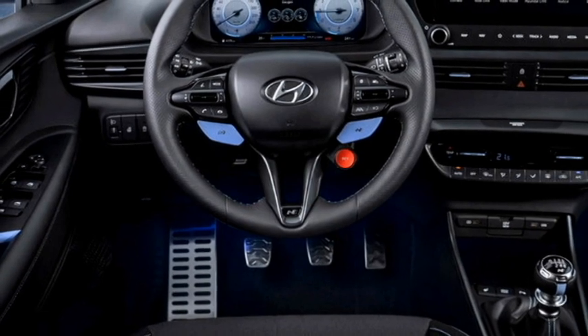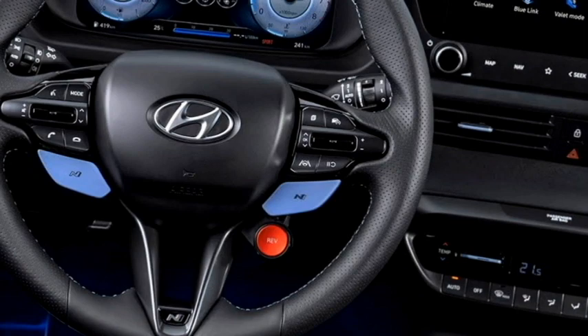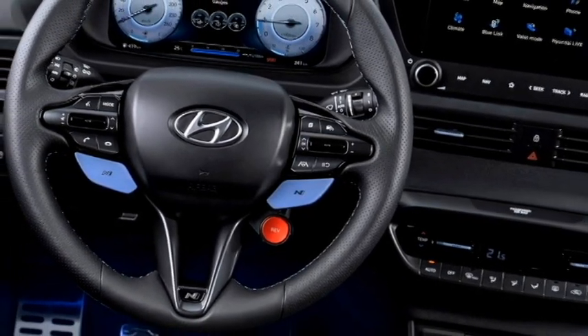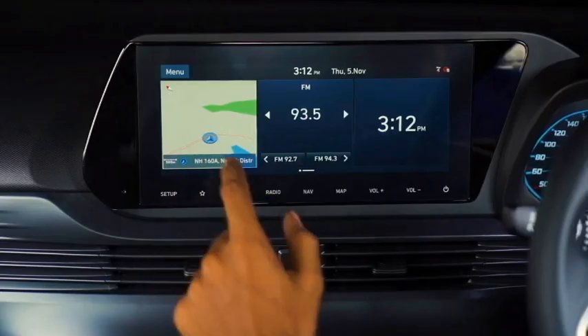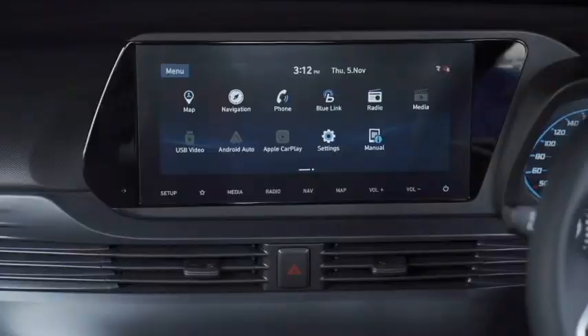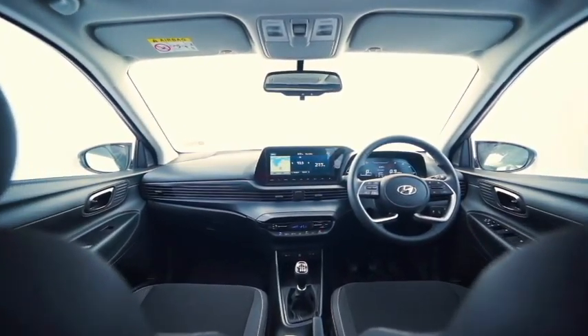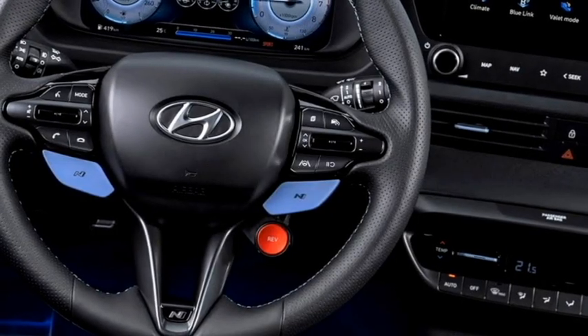It features a new dashboard setup with centrally mounted AC vents, an electrically power-adjustable leather-wrapped 3-spoke steering wheel with steering-mounted controls, a 10.25-inch digital instrument cluster with multi-information display, and a 10.25-inch touchscreen infotainment system with Apple CarPlay and Android Auto.